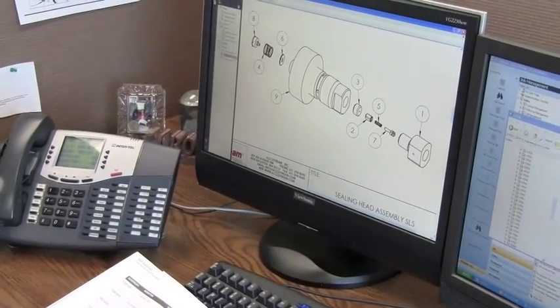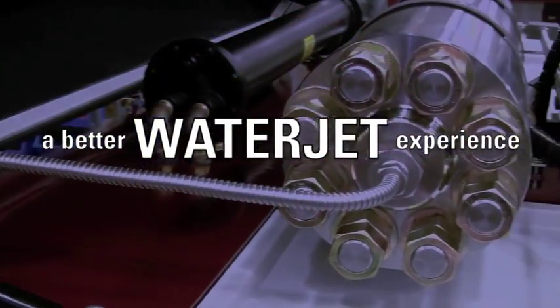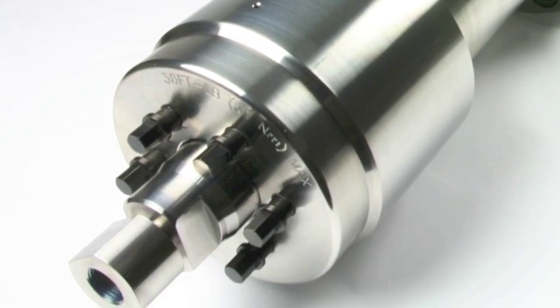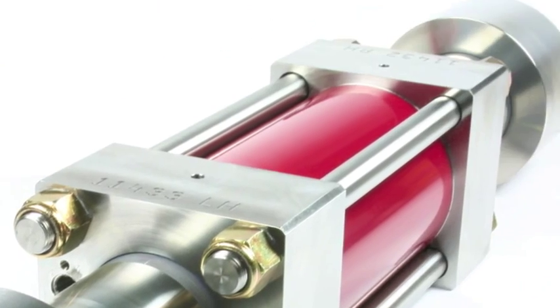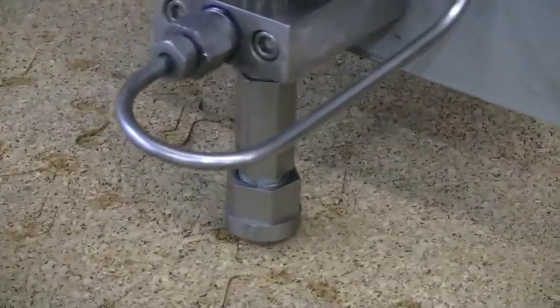Whether you have a problem with the pump, an on-off valve, a cutting head, or abrasive delivery, the person answering the phone to help you with your order is the same person offering you immediate advice on how to fix your equipment. Our people not only take the order — they understand the part you need to help you get back up and running.